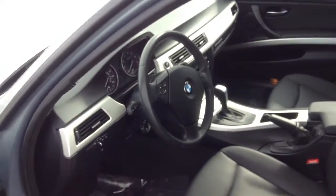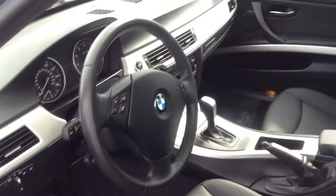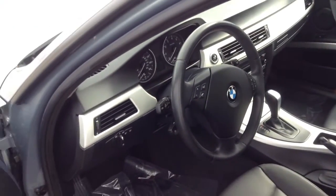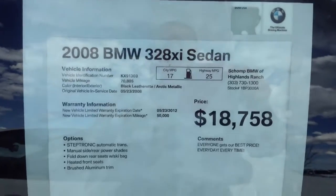A very nice car altogether. Looks like it's been very well maintained. Has the brushed aluminum trim as you can see on the front dash. Overall I think it's a very nice vehicle and it's nicely priced at $18,758.